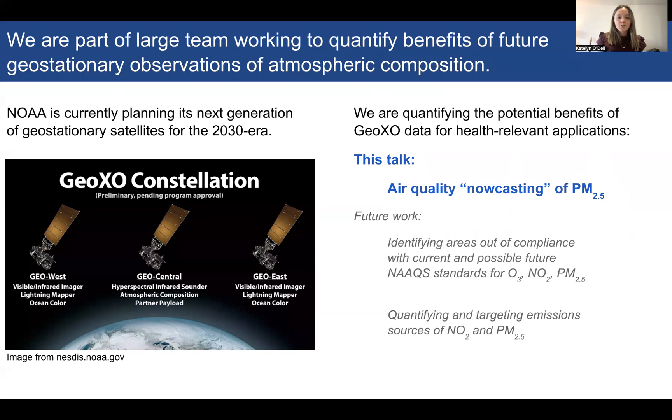This project is very new and ongoing, and there's a lot that we want to explore in terms of the health-relevant applications of geostationary satellite data. But what we've focused on so far, and what I'll focus this talk on, is the benefits of geostationary data for air quality nowcasting of PM2.5.